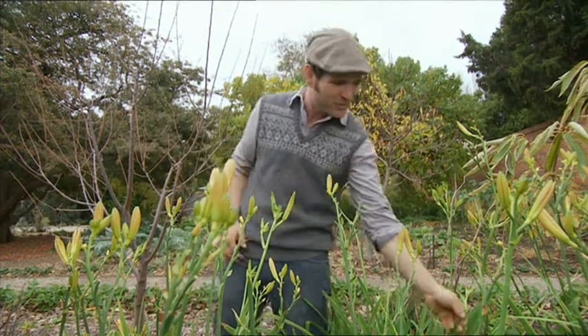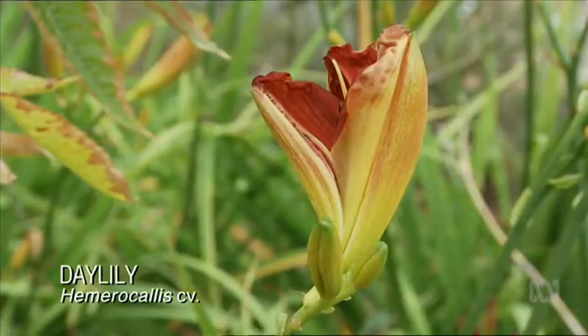Daylilies are beautiful plants, with their verdant strappy leaves and their big showy flowers that, as the name suggests, don't last for too long. But did you know the flowers are actually edible? They're great in Asian stir-fries or soups, or you can eat them straight off the plant. Bon appétit.